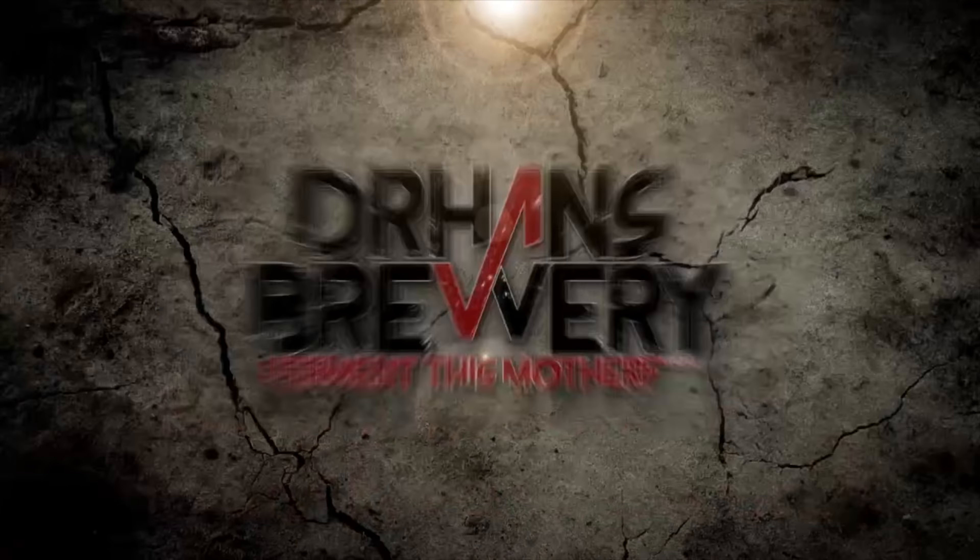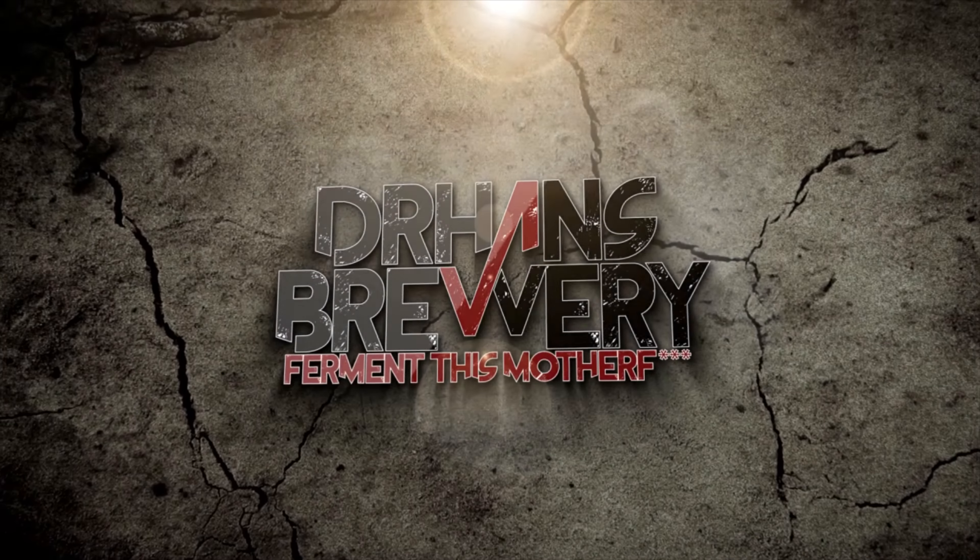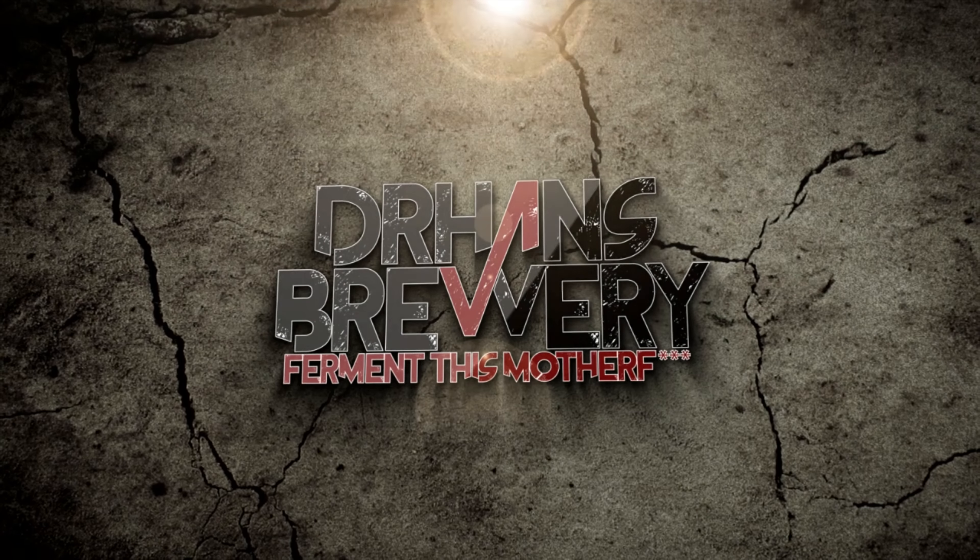Hi guys and welcome to the channel. Today we're going to talk about brewing lagers and brewing them fast. So is it possible to brew lager in five days? Of course it is.